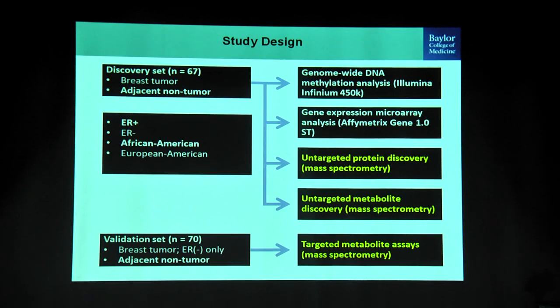The study design: Stefan had collected breast cancer tissues — both breast tumors and adjacent non-tumor tissues — from about 67 patients classified as ER positive or ER negative histologically. They were also typed as African American and European American, where the African American patients self-reported their ancestry and were also typed by ancestry information markers. We also had validation sets. From every tissue collected we had matched datasets for genome, DNA methylation, gene expression, proteomic, untargeted metabolic, and targeted metabolic analysis.